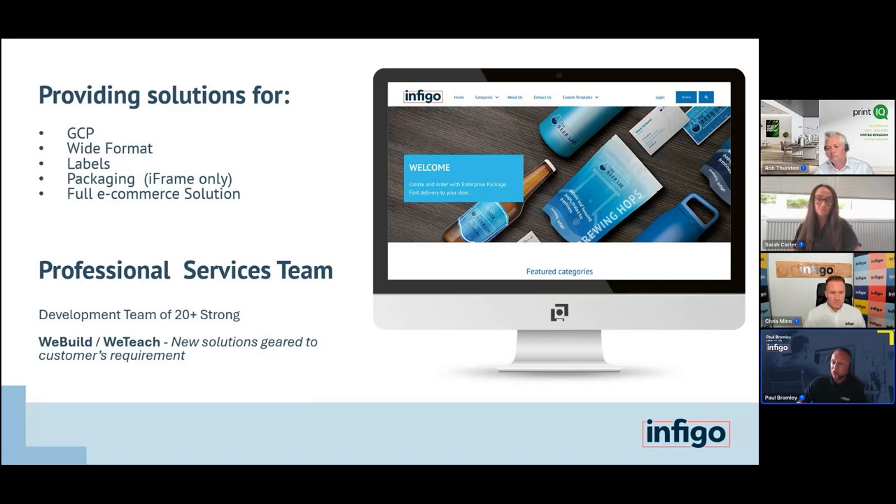Infigo also innovates in how they interact with customers, offering two new options: 'We Build' — where the Infigo customer success team helps scope and build your solution — and 'We Teach' — using the Infigo Academy to help companies self-build if they have the skills in house.